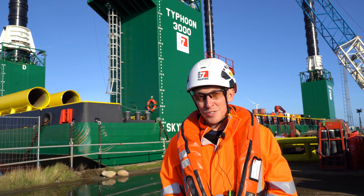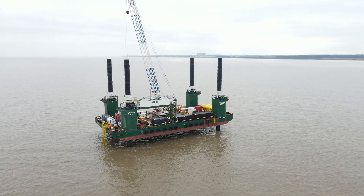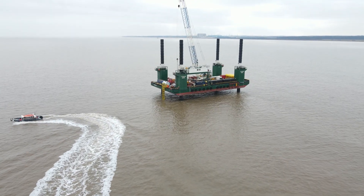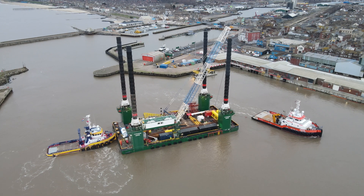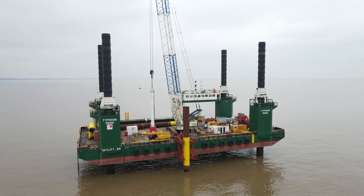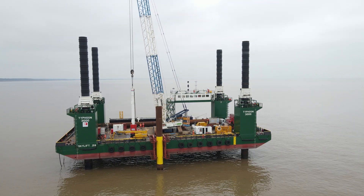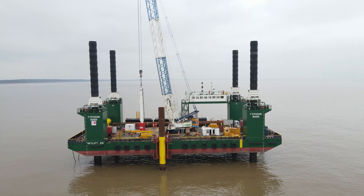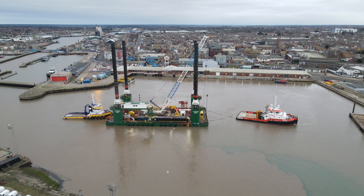The jackup we're using for this project is the Typhoon 3000 behind me. It was selected for this particular project due to its size and scale, and being able to transport at least two complete structures out to the job site without having to return for resupply. It's the largest jackup to come into Lowestoft in the last ten years, and we've had around about up to a thousand tonnes of equipment loaded on deck at any time.